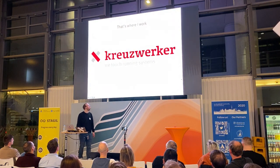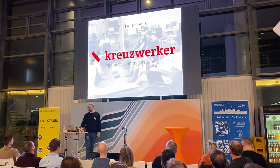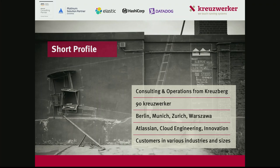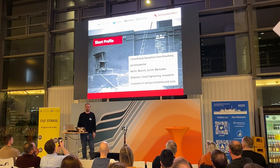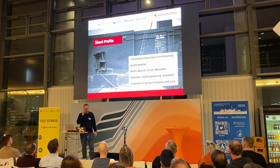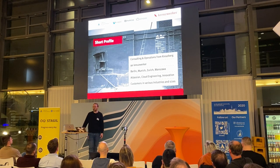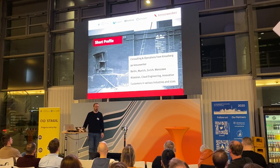The company I work for, Kreuzwerker, doesn't always look like this, but in summary it sometimes does. We're basically a consulting and operations company. We are 90 people strong. We have offices in Zurich, Munich, and Warsaw as well. The main topics that we work on are Atlassian consulting, operations, cloud engineering, and innovation services.